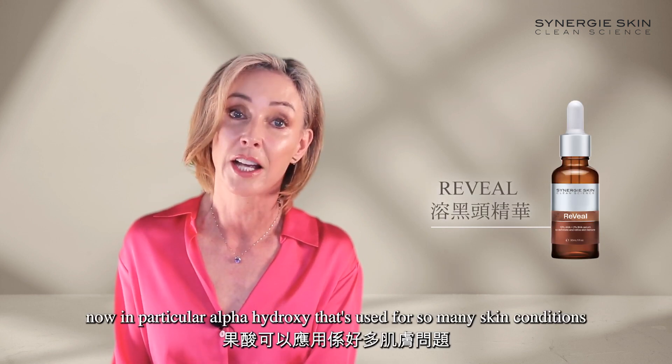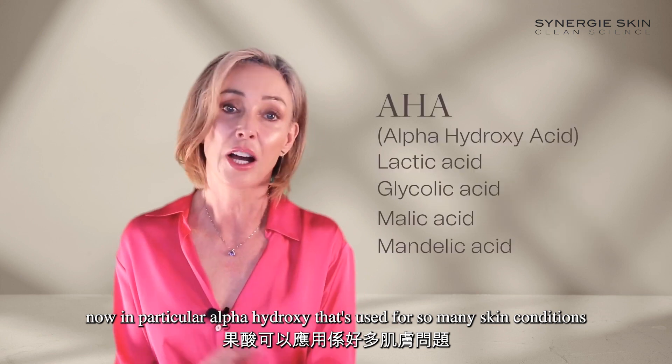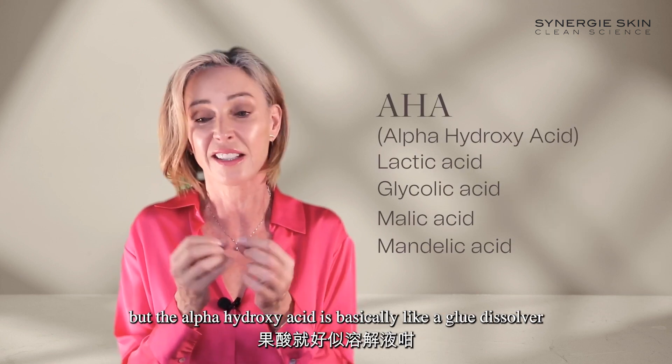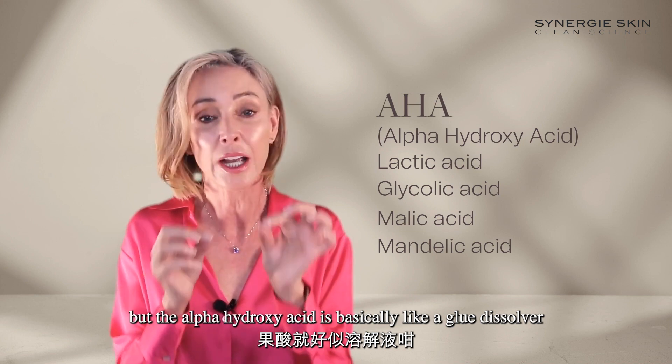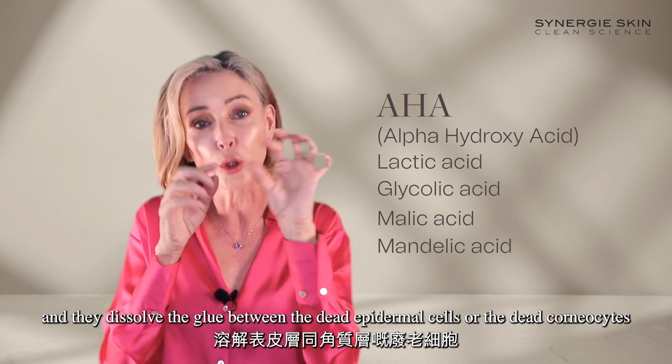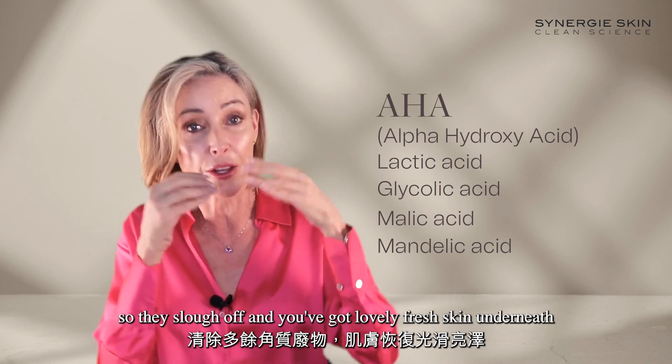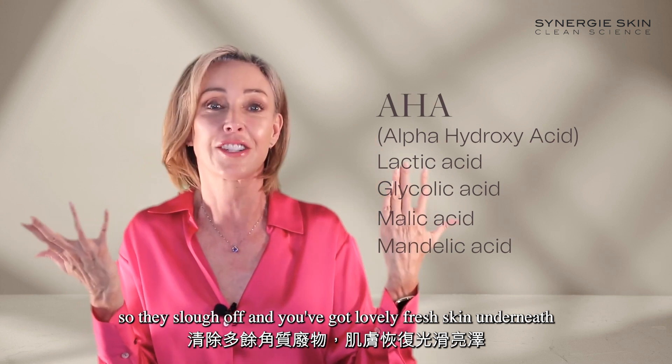Then we get onto our acids. Alpha hydroxy acids are used for so many skin conditions. They are basically like a glue dissolver — they dissolve the glue between the dead epidermal cells, or dead corneocytes, so they slough off and you've got lovely fresh skin underneath.